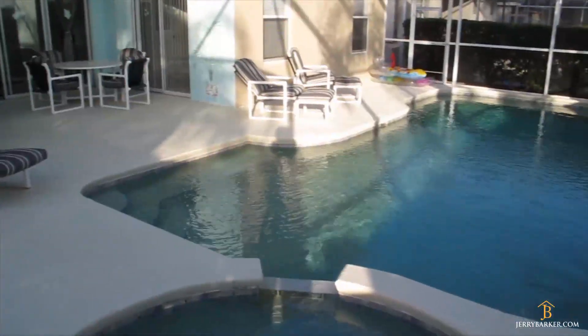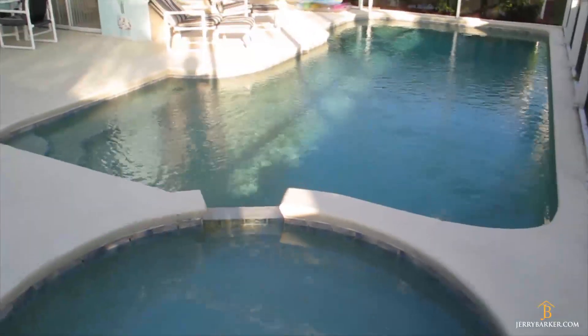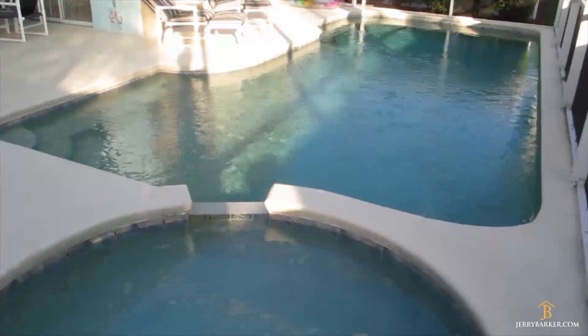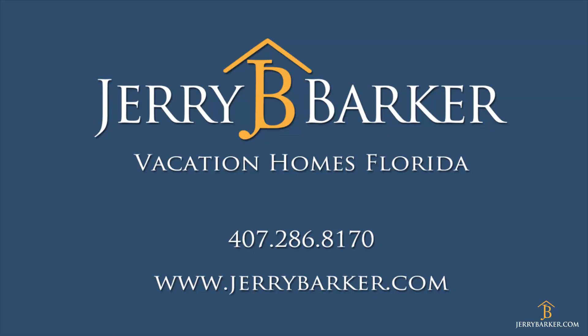And that will do us for our video tour for today. Thank you for watching — Jerry Barker. For more information, you can contact me at 407-286-8170 or at www.gerrybarker.com.